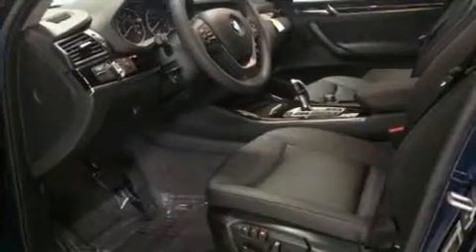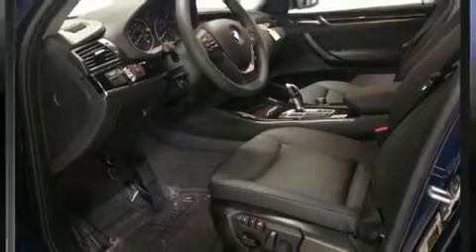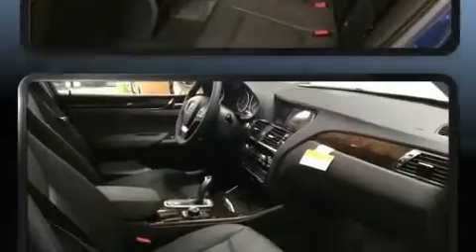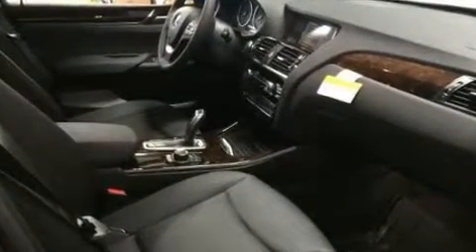Comfort and convenience were prioritized within, evidenced by amenities such as front and rear reading lights, a leather steering wheel, automatic dimming door mirrors, front dual-zone air conditioning, a power lift gate, rear wipers, and power front seats.